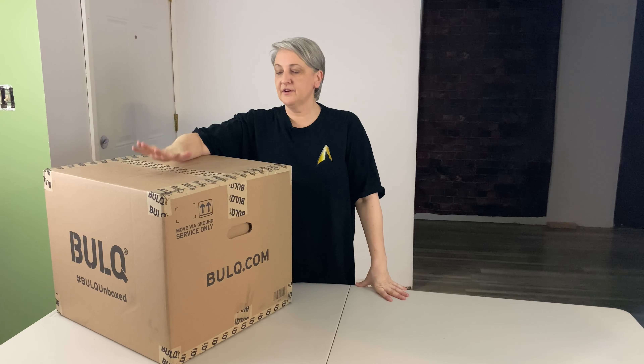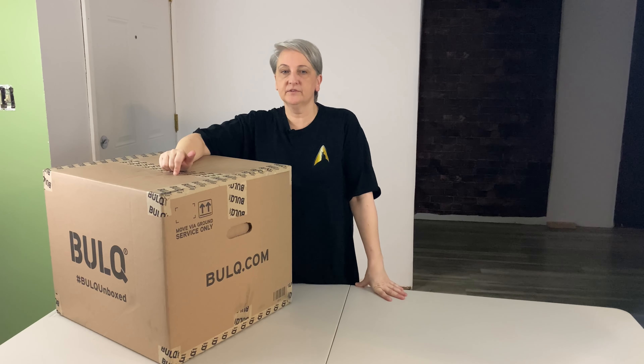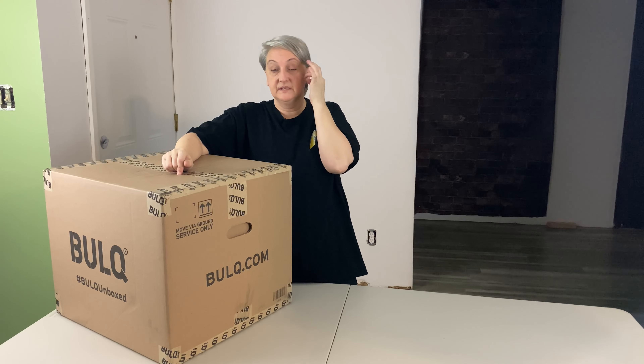Hi, my name is Brenda with Stack Shelf. I have another bulk box here. It is bedding, kitchen and decor. The original retail on the items in here was $573. I paid $132, including shipping. There are 22 items in here, so it makes each item $6.